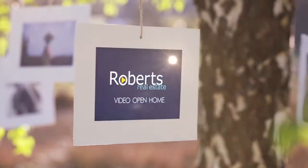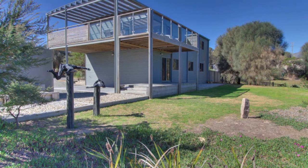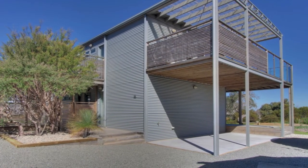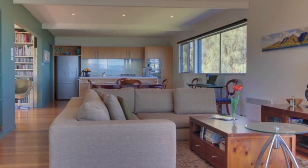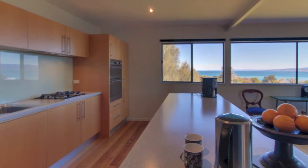In a prime location on the Freysenay Peninsula is this immaculate, stylish and practical dwelling with direct beach access. The first floor contains a generous open plan lounge, dining, modern kitchen with quality appliances, walk-in pantry, sunroom and bathroom.